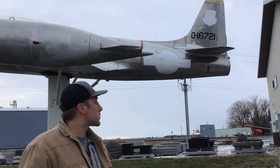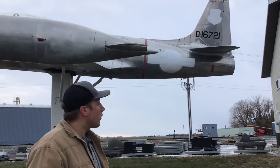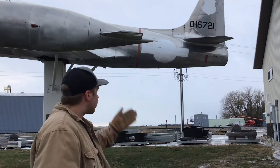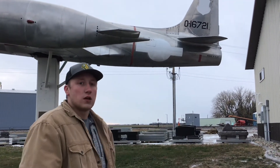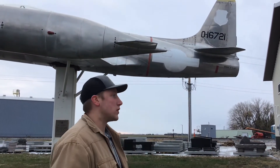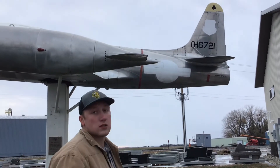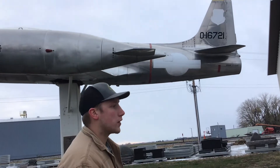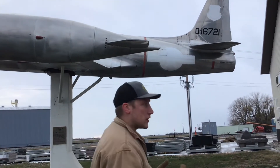Sam mentioned this in a previous episode, but the "0" in front of all that means that the airframe is 10 years old. For anyone in the Air Force from the 1940s up until the early 1970s, that was the way of telling what airframe was old and which one should be retired or if more maintenance was required on it.